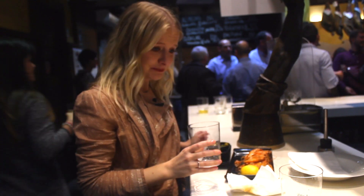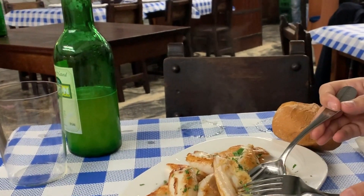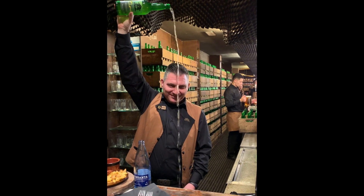To me, Spanish Cidra is not like ciders I've tried in the US, which are generally too sweet and really filling, so I prefer it.